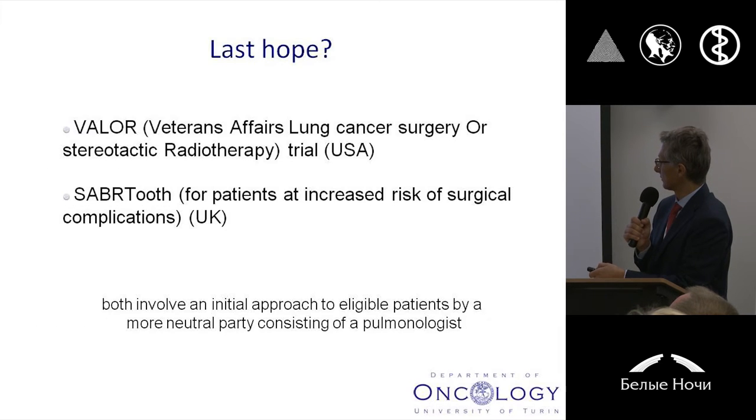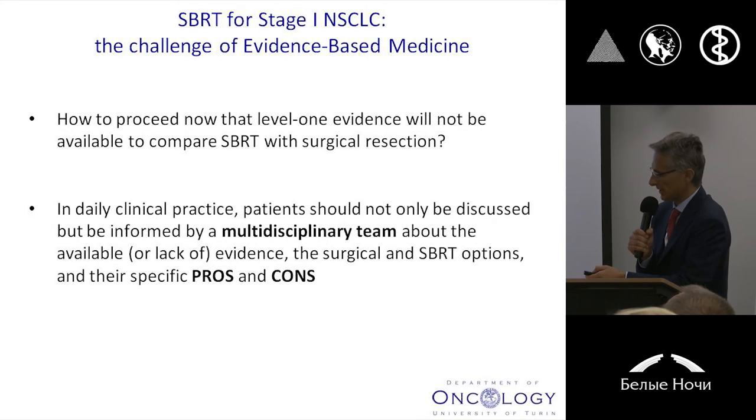But this was important information coming from those phase three clinical trials. There is some hope anyway, because there are two new phase three clinical trials trying again to compare in a head-to-head strategy surgery versus SBRT for patients affected with early stage lung cancer — one coming from the USA and one coming from the UK. And probably this could be very important to discuss this approach for eligible patients by a more neutral party represented by a medical pulmonologist.